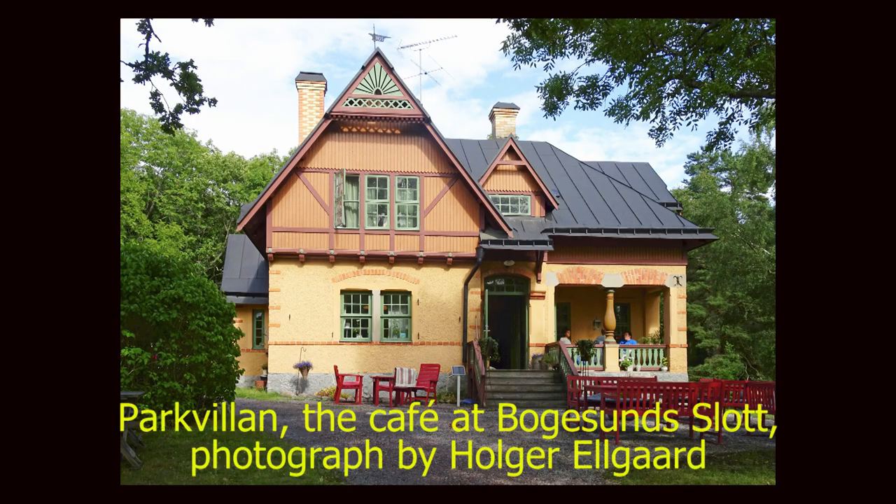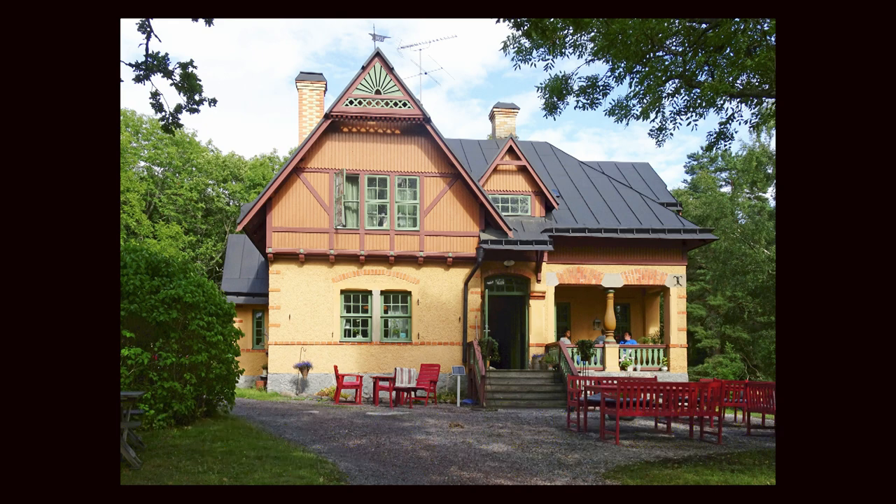This is Parkvillan, a house that was built in 1895 to be the home of the gardener at Bågesunds Slott. Today Parkvillan is a cafe where you can have lunch or coffee with pastries, indoors or outdoors.